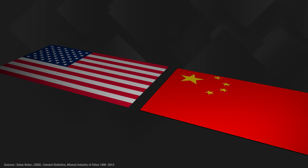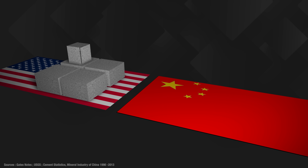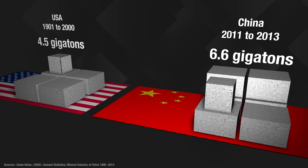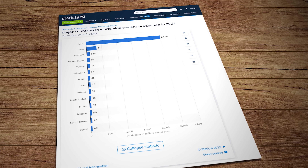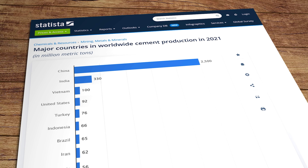Here's a fun fact for you. Between 2011 and 2013 China used more cement than the USA used in the entire 20th century, and they're still going gangbusters now they've got through their pandemic lockdowns. In 2021 they produced 2.5 billion tons of the stuff — that's more than the rest of the world put together. And that's a problem because with current production methods every tonne of cement results in a tonne of carbon dioxide emissions.